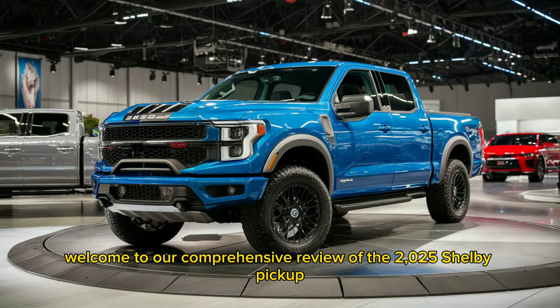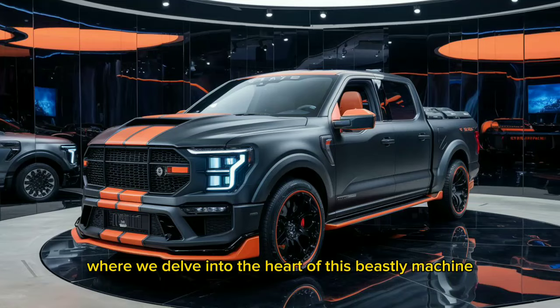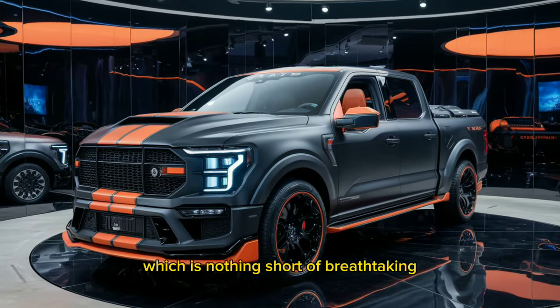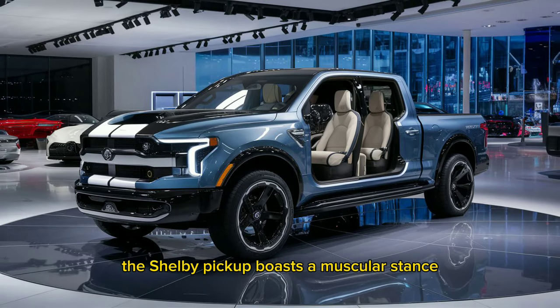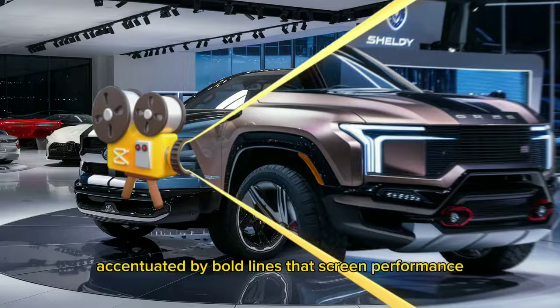Welcome to our comprehensive review of the 2025 Shelby Pickup, where we delve into the heart of this beastly machine. Let's start with the exterior, which is nothing short of breathtaking. The Shelby Pickup boasts a muscular stance accentuated by bold lines that scream performance.